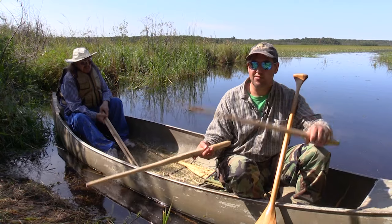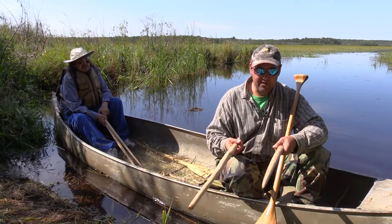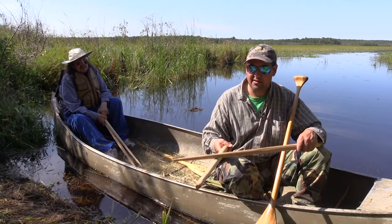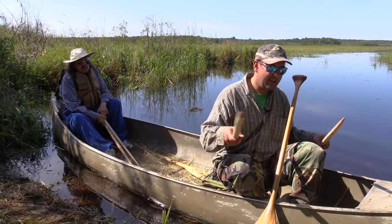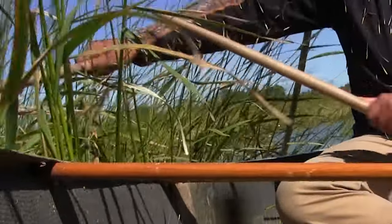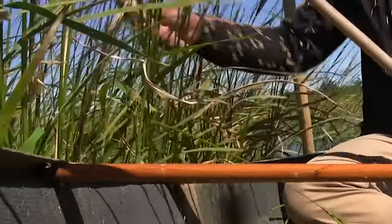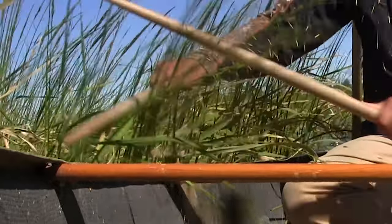These things weigh just a few ounces. You want to shape them to fit your hand size. What you're doing with these is picking the rice — as you pass through the rice, you bend it gently over and sweep it off from side to side, depending on which way the rice is leaning. Sometimes you can knock both sides, sometimes only one. A good seasoned rice picker takes the kernels off, and it's kind of like blueberry picking — you're only taking that day's rice.